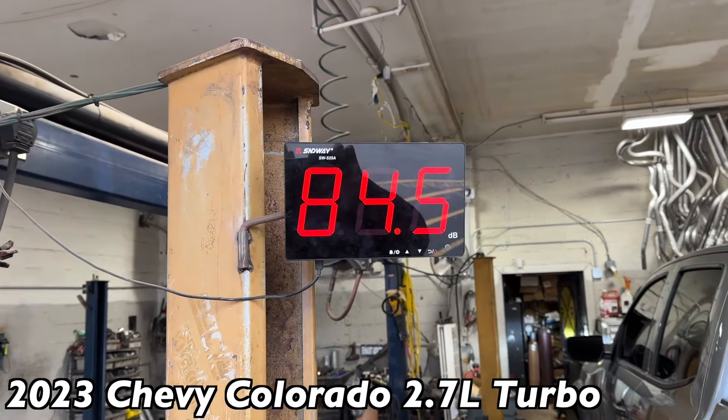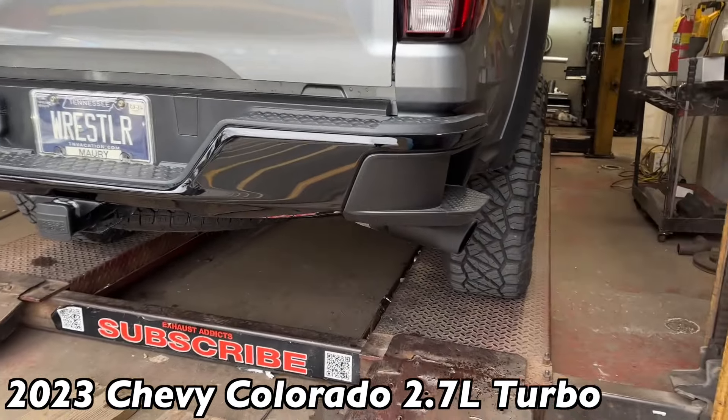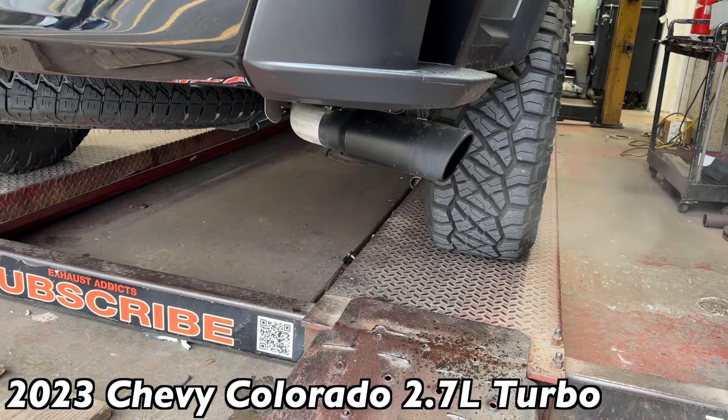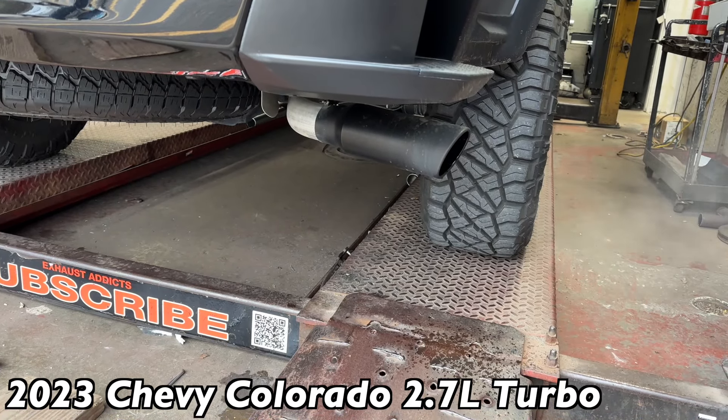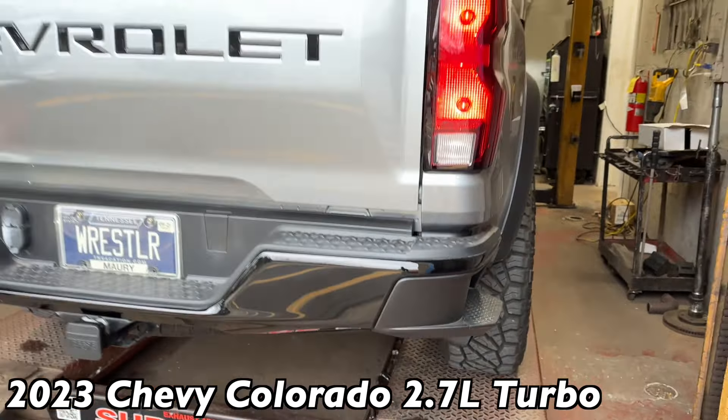Right at 86 decibels — it's not crazy loud, it's clean. Like with a Race Venom — nice and clean, not angry.